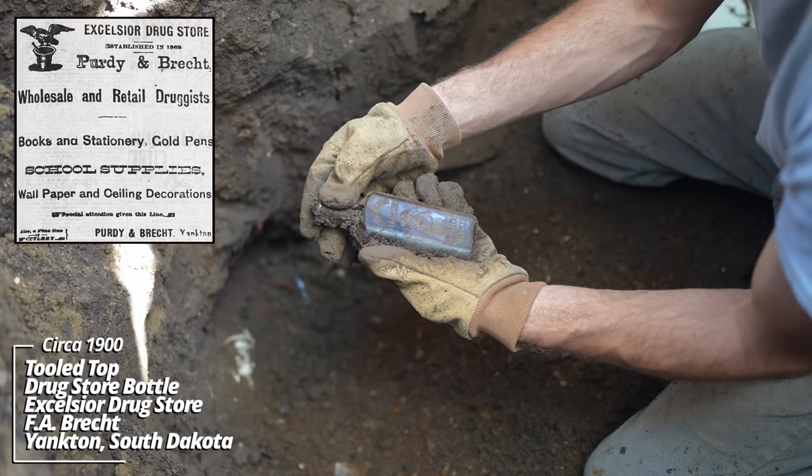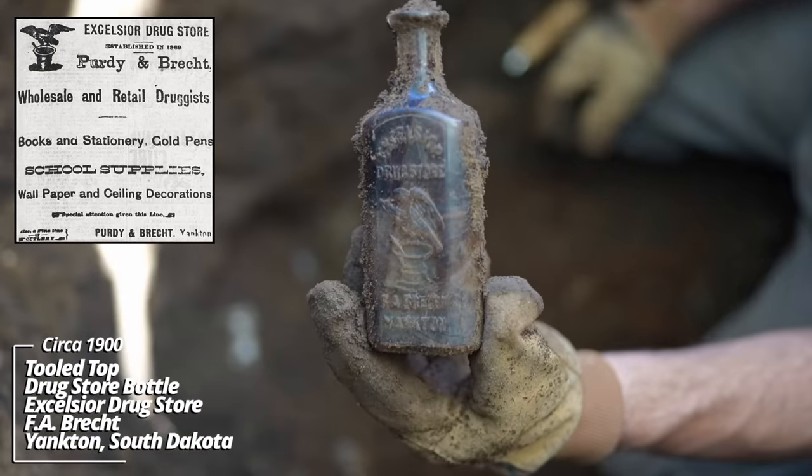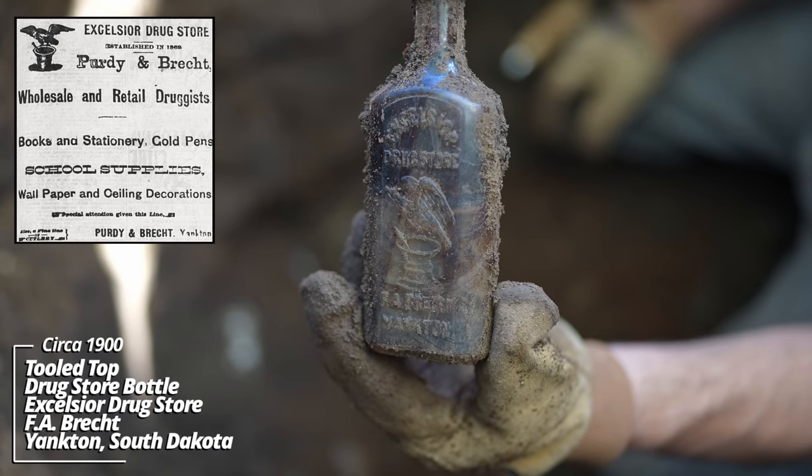That's really something — Excelsior Drugstore, F.A. Brecht, Yankton. It's got an eagle on top of a mortar and pestle. Wow.